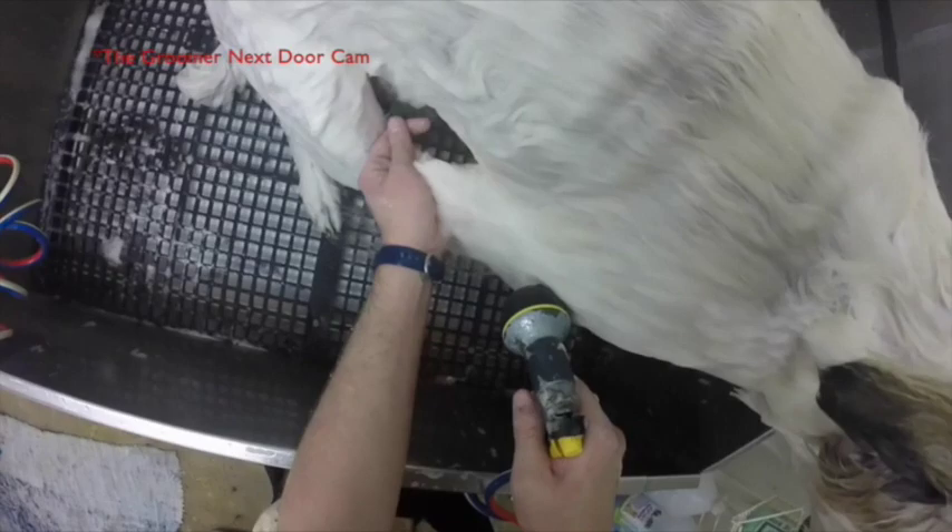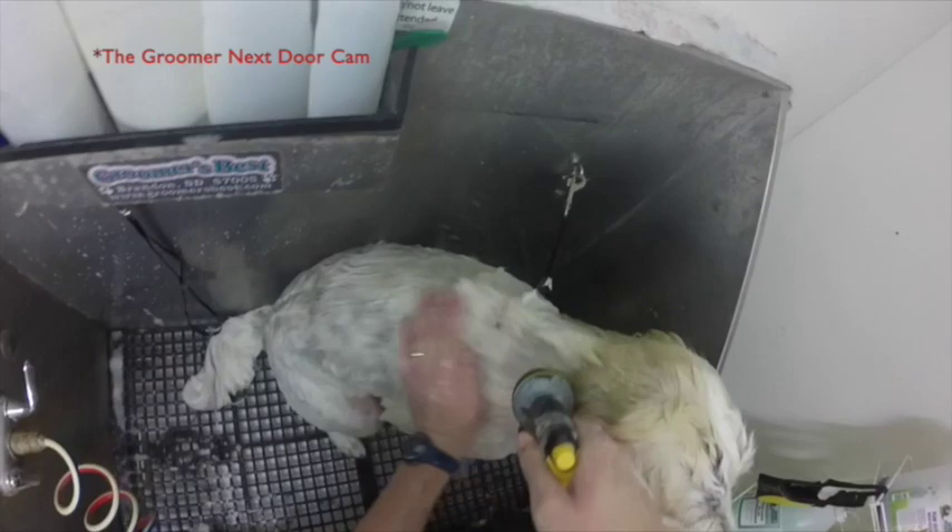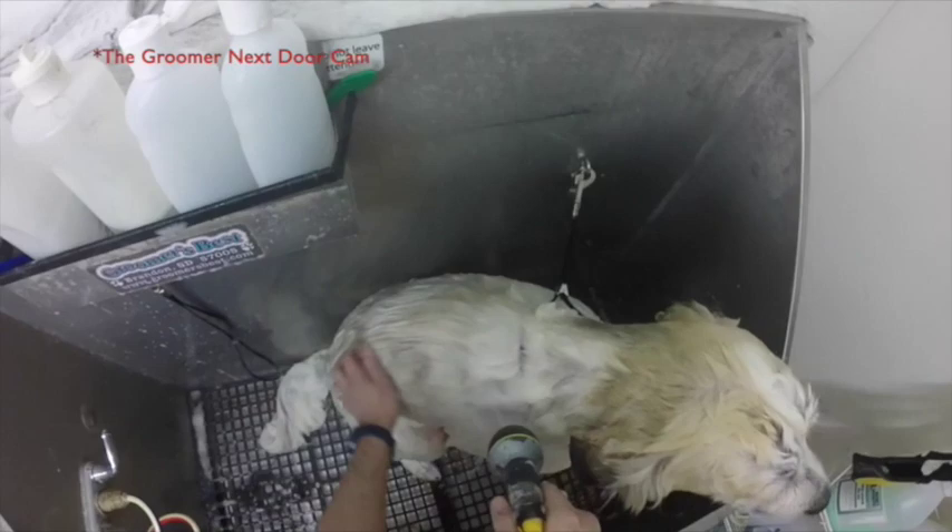Now you're starting the rinsing process, which is intense, but this is the vital time. This is where it really becomes imperative that you rinse, rinse, rinse. You think the dog's rinsed? Rinse some more. When I first started grooming, I didn't think rinsing was such a big ordeal. I rinsed until there were no suds left.